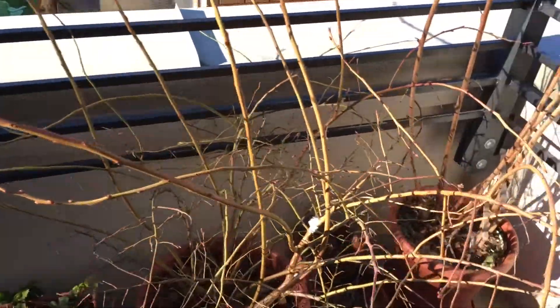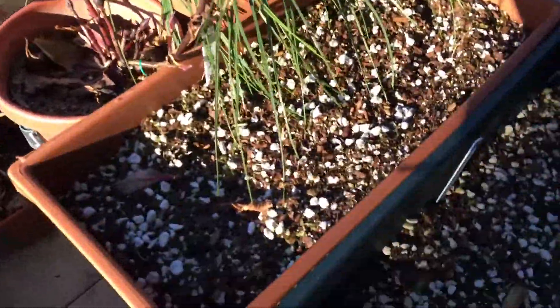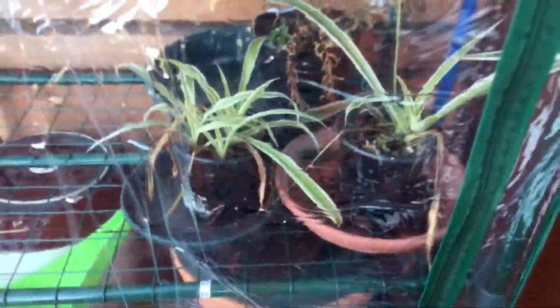I'm just going to give you a quick tour of the garden. In the greenhouse, I'm pretty sure the water is frozen in there too. Let me check. Yep, the water is frozen in the greenhouse too.